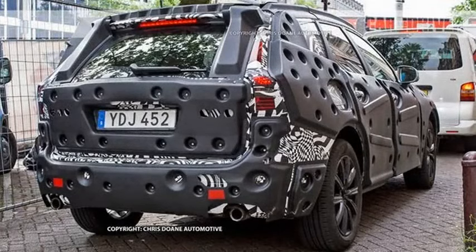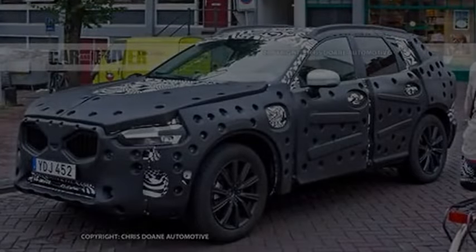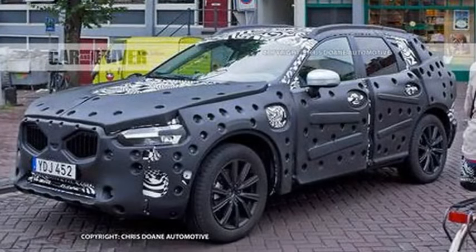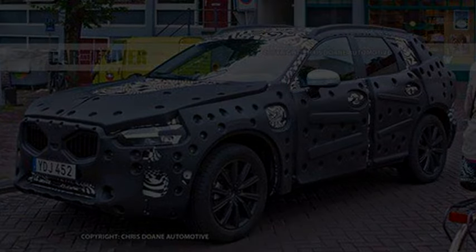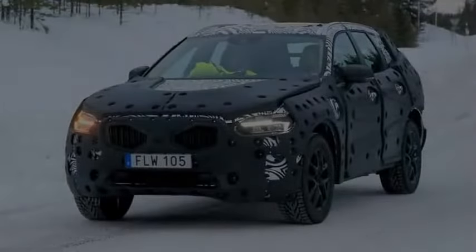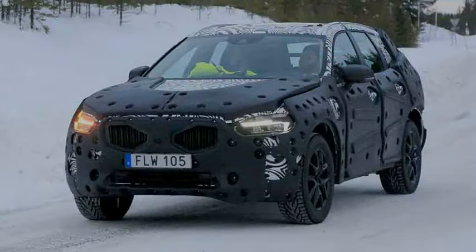Volvo has coupled its blind spot monitoring with the ability to detect other vehicles hiding in blind spots and steer the Volvo back into its own lane to thwart collisions. Unlike the first two systems, which will come standard on the XC60, blind spot steering assist arrives as an option. It's unclear why Volvo treated it differently, although it has long packaged blind spot monitoring as a separate option from its other safety systems.